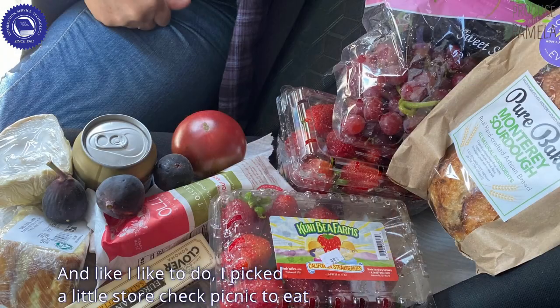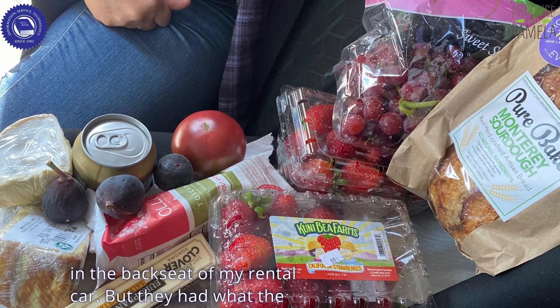And like I like to do, I picked a little store check picnic to eat in the backseat of my rental car.